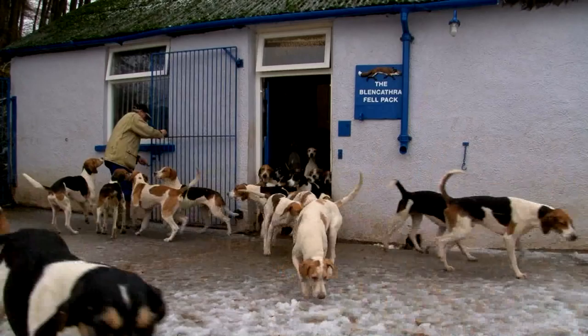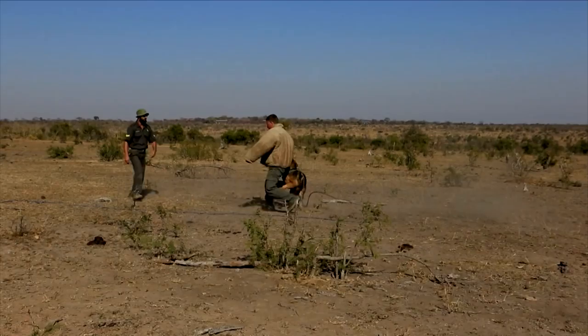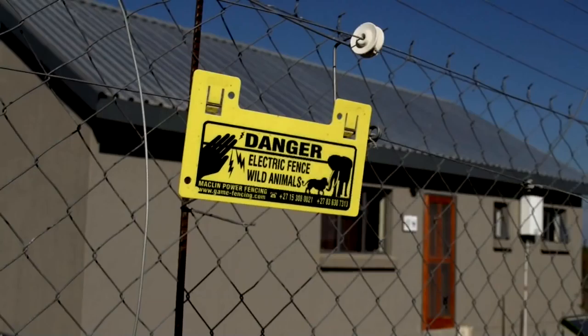For centuries the English foxhound has been bred to hunt the English red fox. Now in the 21st century they have a new quarry to pursue: the African poacher. Every day rhinos are killed for their horns in the Kruger National Park, and rangers need to be creative to stay one step ahead.